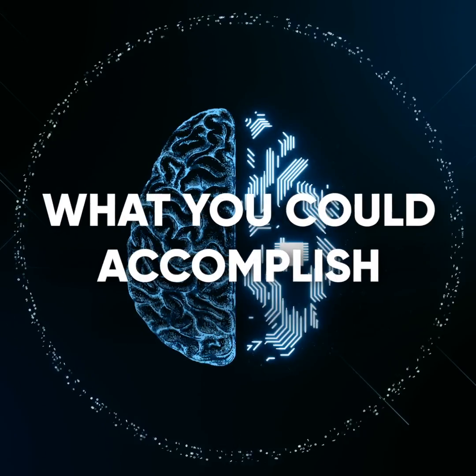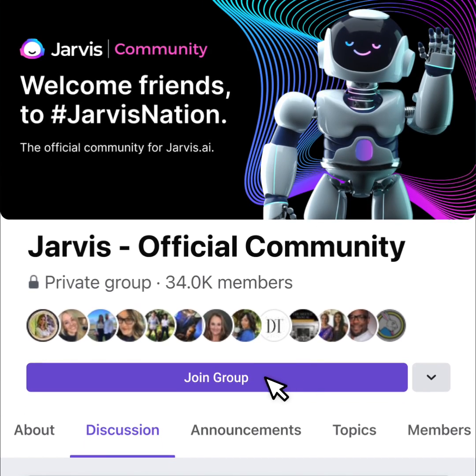Imagine what you could accomplish with an AI assistant. Join over 30,000 people in the Jarvis nation. Get started now at jarvis.ai.